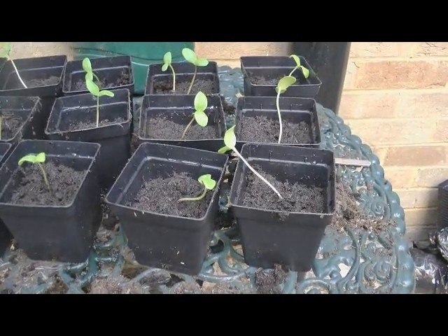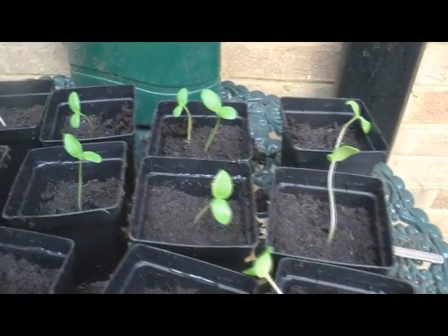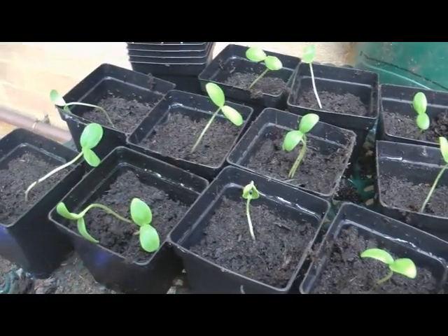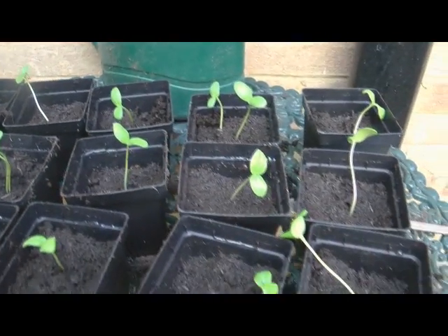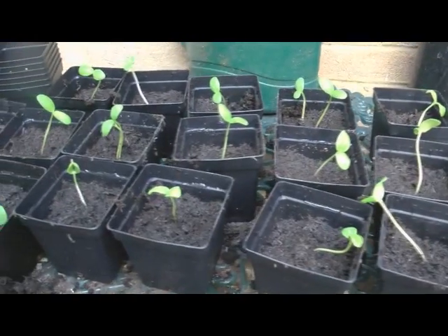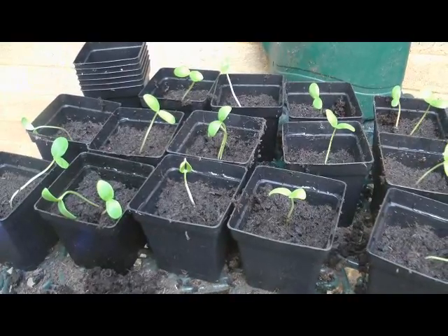All right, so following the same procedure, I've taken those cucumbers out of the tray and they're now potted up in individual pots. Giving them a good pat down, and they've had some watering too. So they're now going to go home with me over the Easter holidays — I'll keep an eye on them. There's a nice conservatory where they can go in, it'll keep them nice and warm. We should have some more growth over the holidays and I'll check in again after that.